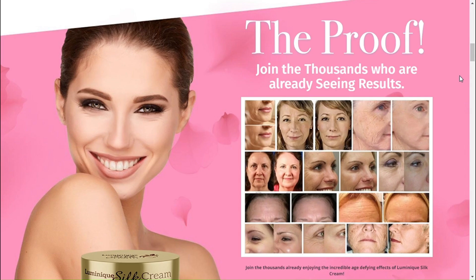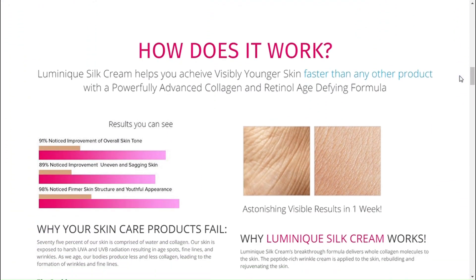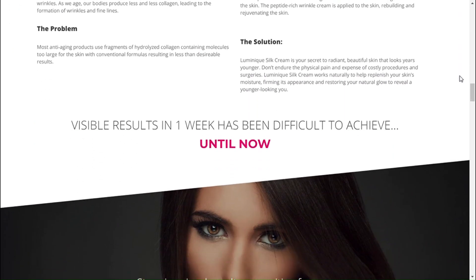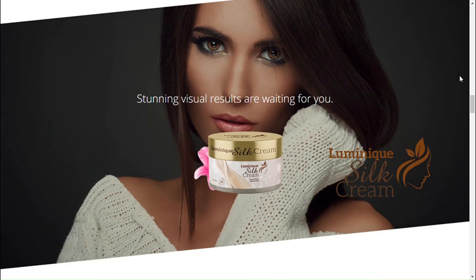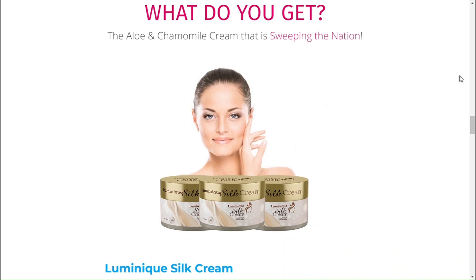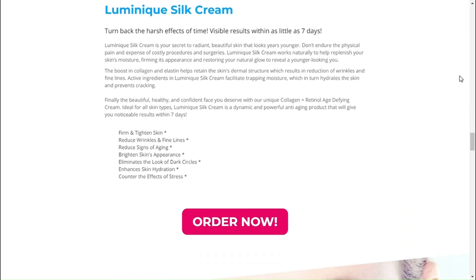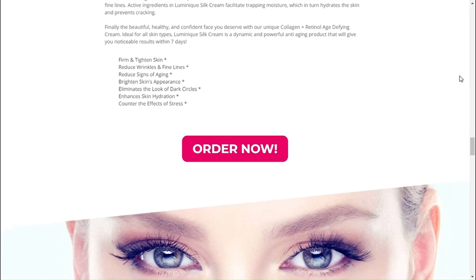What is Luminique Silk Cream? Luminique Silk Cream is a specially formulated anti-aging serum that contains a blend of powerful ingredients designed to rejuvenate and revitalize your skin. This anti-aging serum is designed specifically to boost collagen and elastin levels in the skin. It works by enhancing collagen in the deeper skin layers, reducing wrinkles, fine lines, and sagging. Moreover, Luminique Silk Cream stimulates the generation of fresh skin cells, replacing old and damaged cells and bringing back a radiant and fresh appearance.